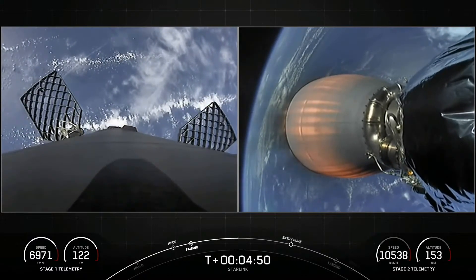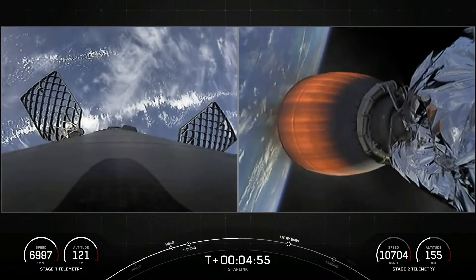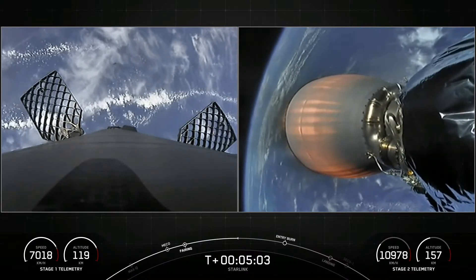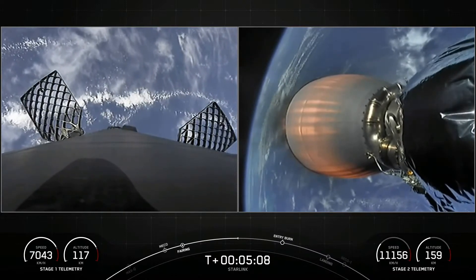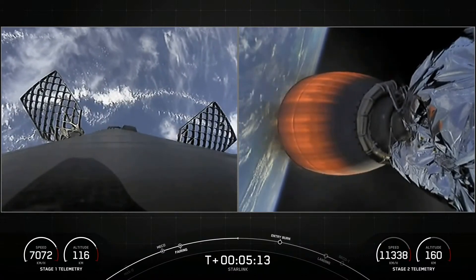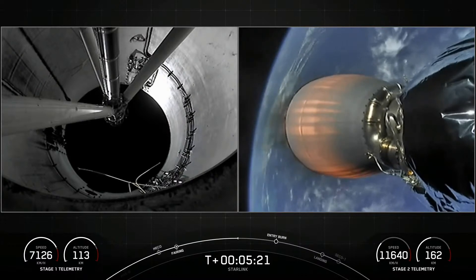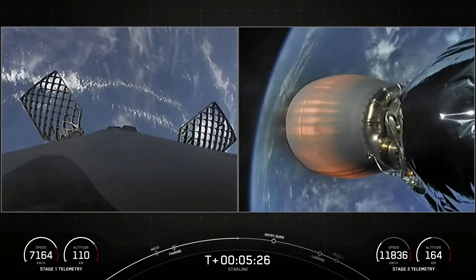On the right-hand side of your screen, second stage continuing to burn nominally, acceleration right down the middle, and you can see the glow of the nozzle there. We did have a successful launch of Falcon 9 from Cape Canaveral Space Force Station. Stage two is on a nominal trajectory, and the first stage on the left-hand side is headed back to our drone ship named Just Read the Instructions, stationed out in the Atlantic Ocean. Second stage is headed to its first orbit.